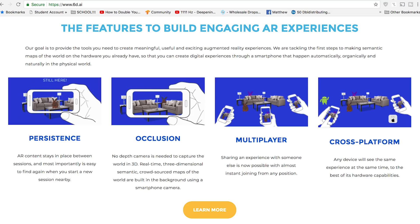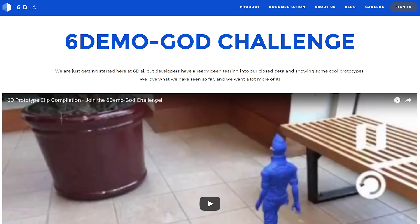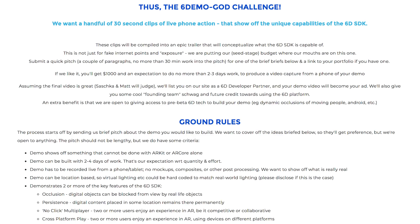Switching gears a little bit — we did mention 6D.AI in the last video. They offer a very interesting AR SDK with persistence, occlusion, and live meshing. They're still in closed beta, but they've recently started a contest where you can send them a short pitch for an idea, and if they like it, they'll give you access to their SDK and $1,000 to create a short demo of your idea. Definitely worth mentioning — who wouldn't want $1,000 to play with some new technology?